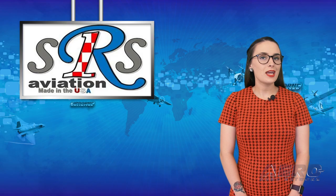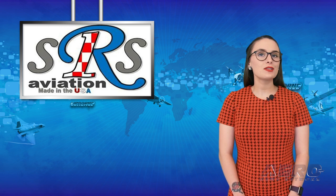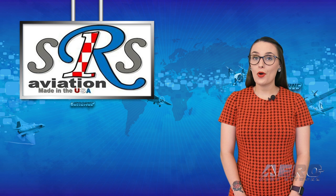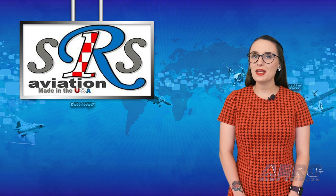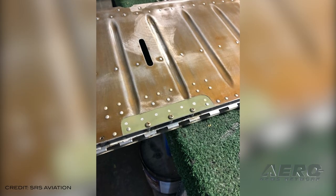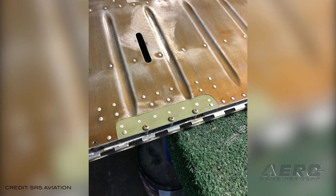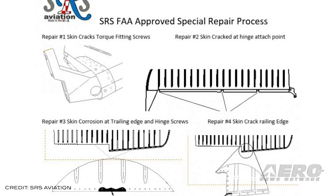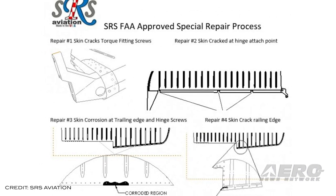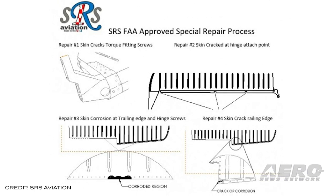For the longest time, damage and cracks occurring to a Bonanza V-tail Rudder Vader meant an extensive search for parts or salvage assemblies to get the airplane flying again. Now, SRS Aviation — already well-known for offering parts and support for a whole flock of airplanes — is taking a big step towards dealing with this issue. The repair program is shop-specific to SRS, meaning it's an FAA-approved special repair process attached to their FAA-approved repair station certificate. Currently, SRS can fix skin cracks emanating from the three torque-fitting holes, skin cracks emanating from the hinge area, skin corrosion at the trailing edge and around three hinge screws, and skin trailing edge cracks.